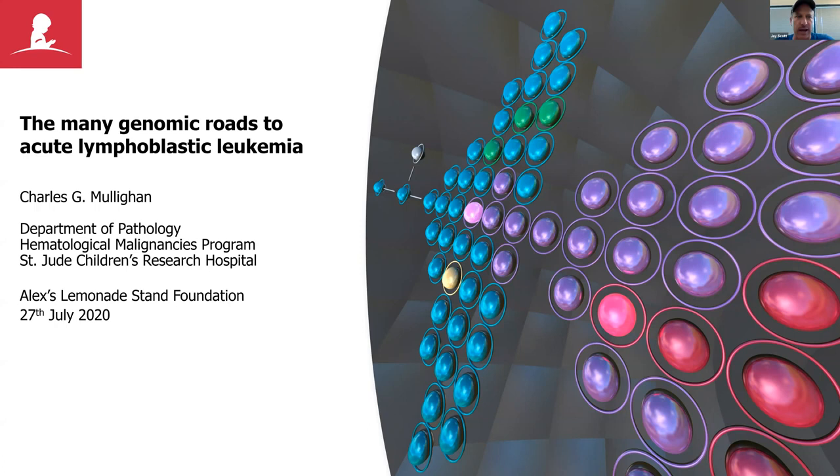My name is Jay Scott, I'm co-executive director here at Alex's Lemonade Stand Foundation, and I want to thank all of you for joining us for what I believe is our 12th lecture in the series today, and we have a very good one today.